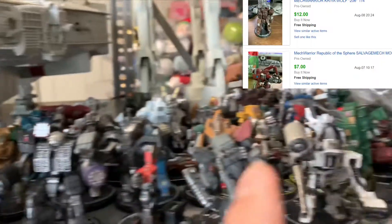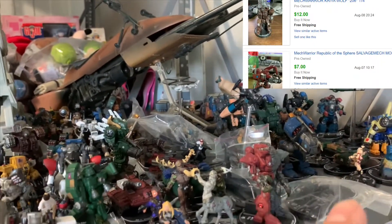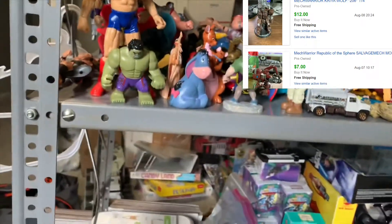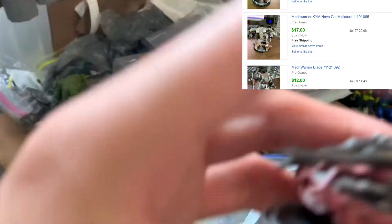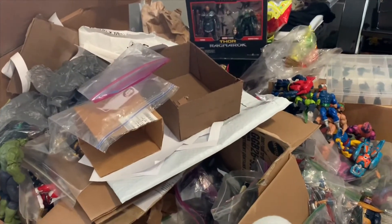Even if I sell all of these for five dollars a piece I'll make so much money. I'll show you the sold comps from what I sold on my store — some of them are going for $15, $20, even $30.